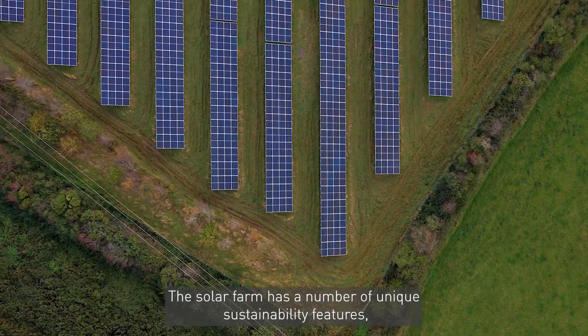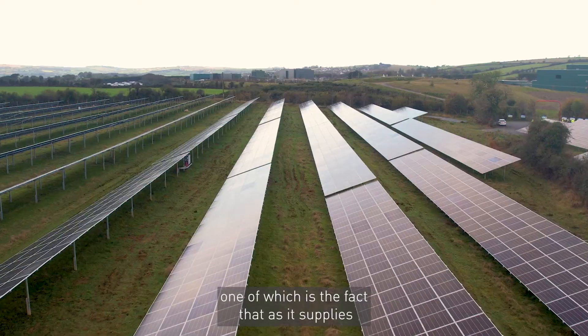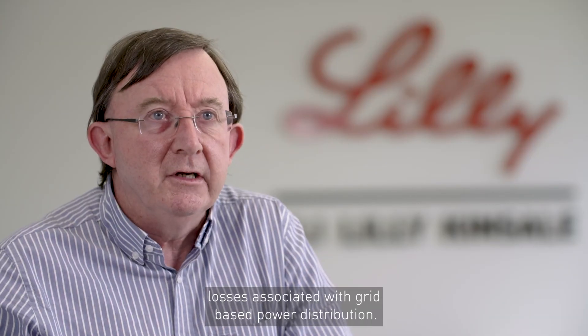The solar farm has a number of unique sustainability features, one of which is the fact that as it supplies the manufacturing site directly, we avoid the transmission losses associated with grid-based power distribution.